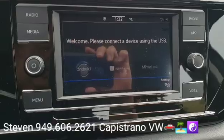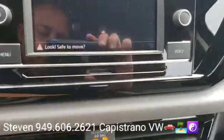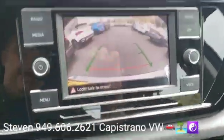You got touchscreen radio. You got your Apple CarPlay and your Android Auto. And then when you pop in reverse, you got your rear camera right there.